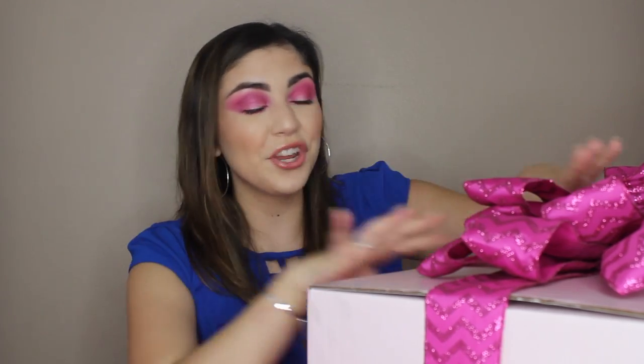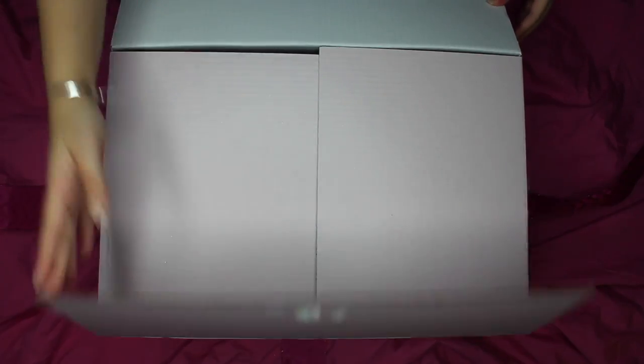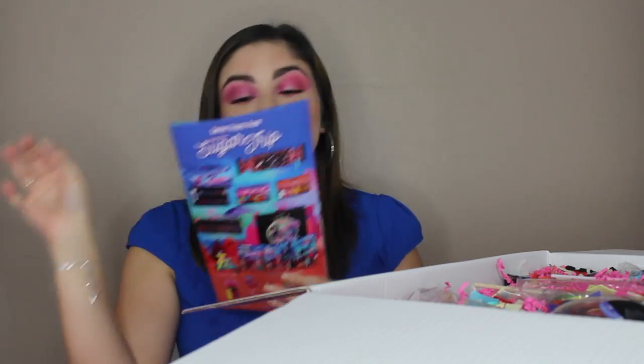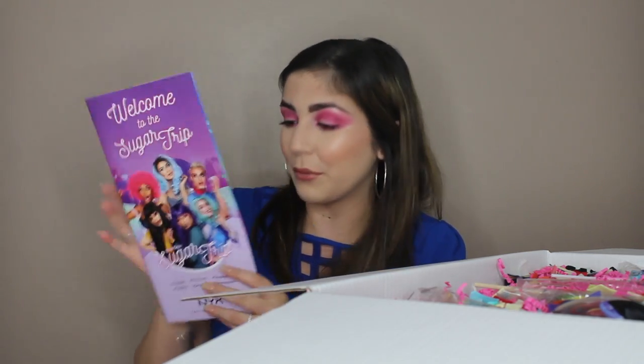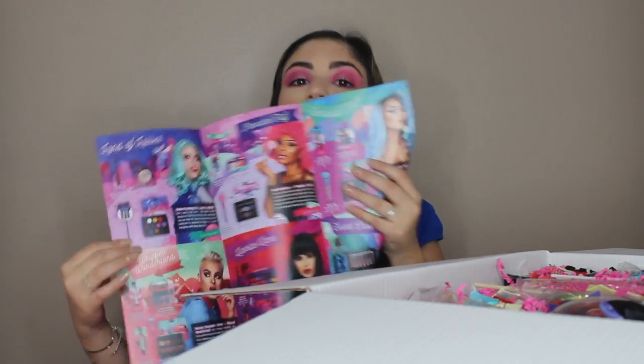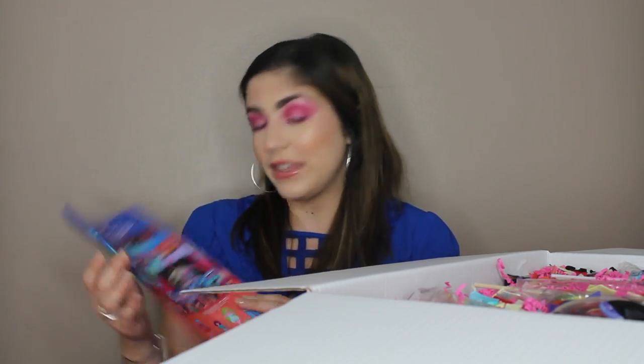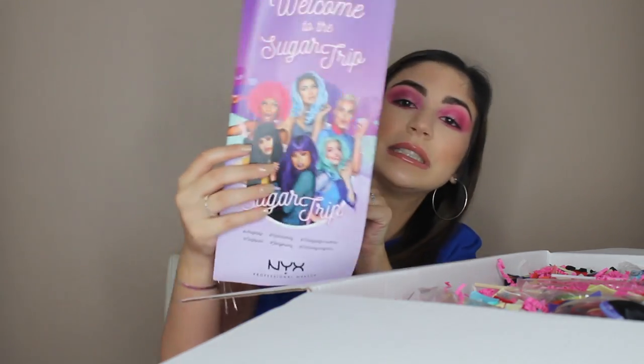So for purpose of the video, I obviously pre-opened the little ribbon and tape, but it looks so pretty. I wanted to present it like this again, but I have not seen what is inside, so I'm very excited. This is the Welcome to the Sugar Trip Collection. This is their limited edition holiday collection, and this is a little booklet with all the info on all the products. There are different collections within the collection. It's all inspired on candy, and the faces for the collection are some of the influencers I already follow.